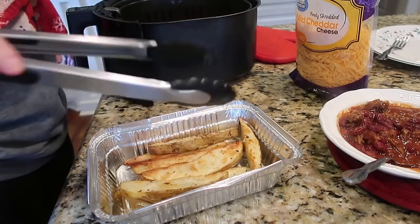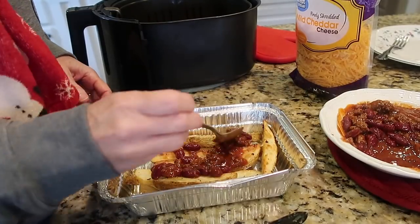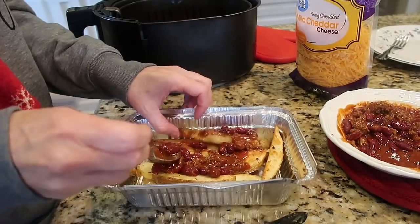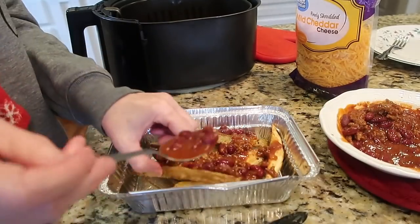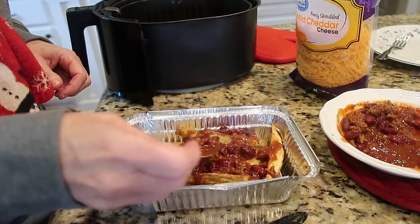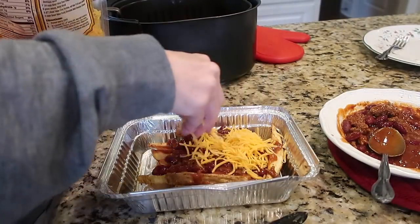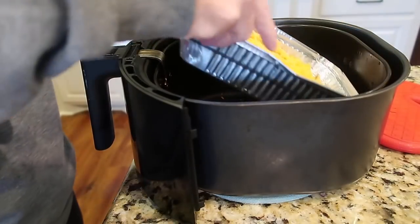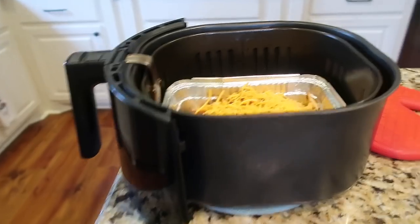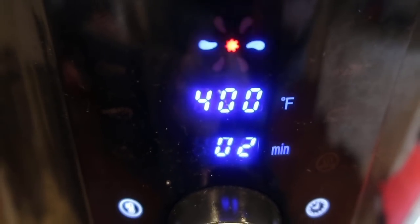I had some chili left in the refrigerator after Christmas, and that's what I wanted to use with the potato logs. I heated some up in the microwave. I had these little foil rectangular pans that fit perfectly in the basket of my air fryer — I've been trying to use those up — so I heated the chili, added a bunch of cheese, and put them back in the pan in the basket of the air fryer. They only needed about two to three minutes for the cheese to melt.